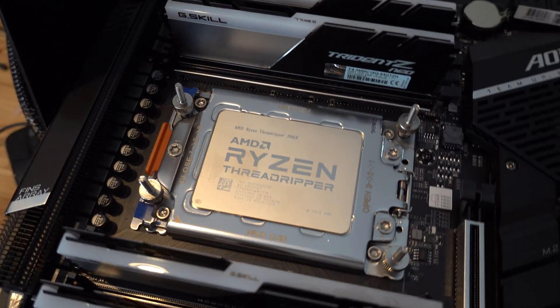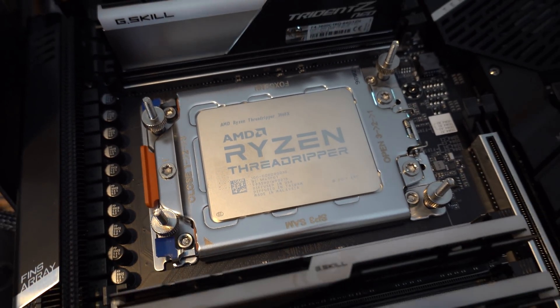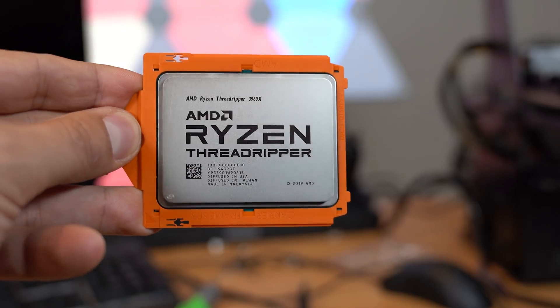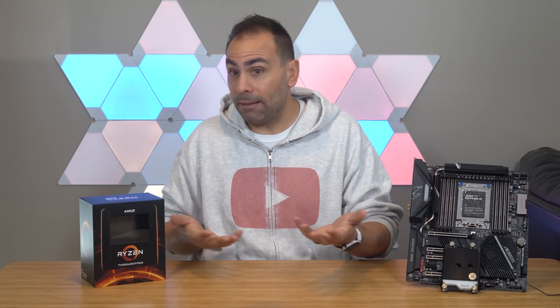I've only had this Threadripper 3960X for a few days, and in that time I've been basically planning a water-cooled system around it and trying to figure out if replacing my Ryzen 9 3950X build is actually worth it. I had the opportunity to scoop a 3970X instead, but passed on that, as I think the workloads most applicable to me don't necessarily scale with the additional cores, and they certainly aren't worth the extra $600. So the 3960X is what we'll be working with today, and I'll spoil the rest of the video right up front: this is the fastest CPU that I've ever owned or ever even tested, and that certainly was not the case with Threadripper 1 or 2.